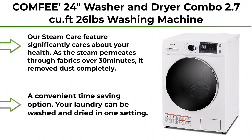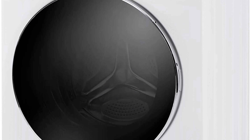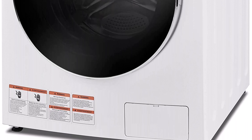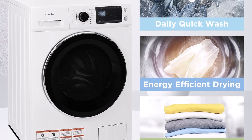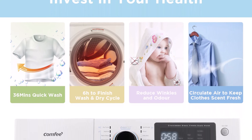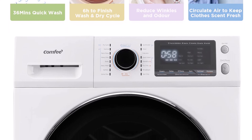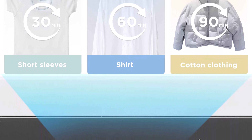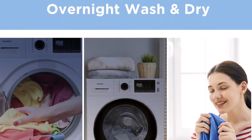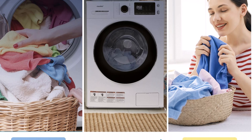Top 8: COMFEE 24-inch Washer & Dryer Combo, 2.7 cubic feet, 26 lbs Washing Machine, Steam Care, Overnight Dry, No Shaking Front Load Combo, Full Automatic Washing Machine, Dorm, White. The Steam Care feature significantly cares about your health — as steam permeates through fabrics over 30 minutes, it removes dust completely and significantly reduces wrinkles and odor. Wash and dry in one convenient setting overnight; dry, clean clothes are ready the next day.